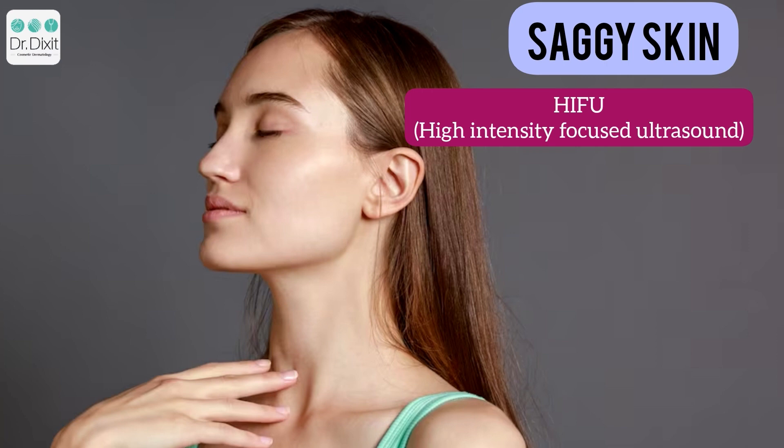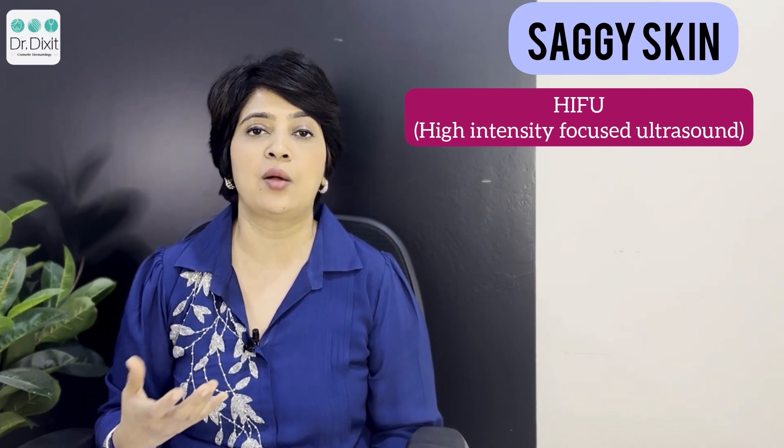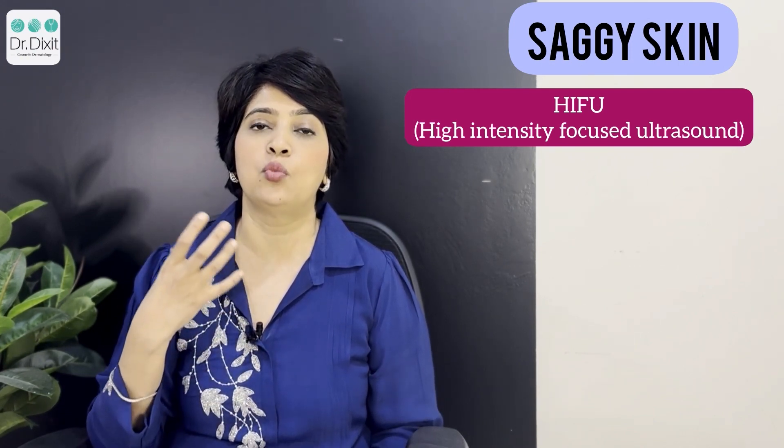HIFU can also be used to treat the submental area or double chin area, and can be used to treat the outer arm and inner thighs as well. HIFU is a better treatment if you have a saggier or rounder face. If you are leaner or skinnier, an RF-based treatment is a better option.